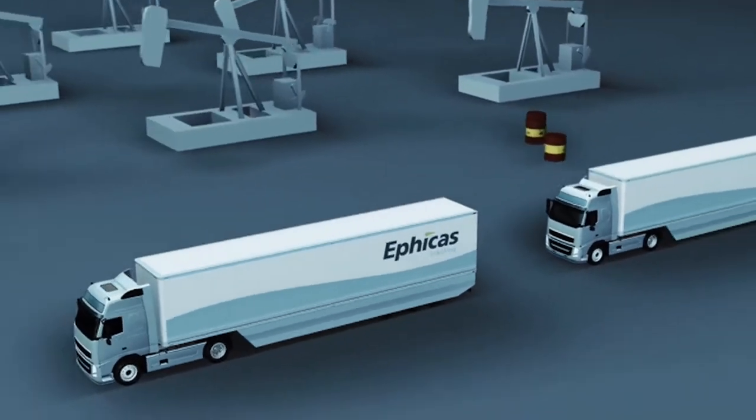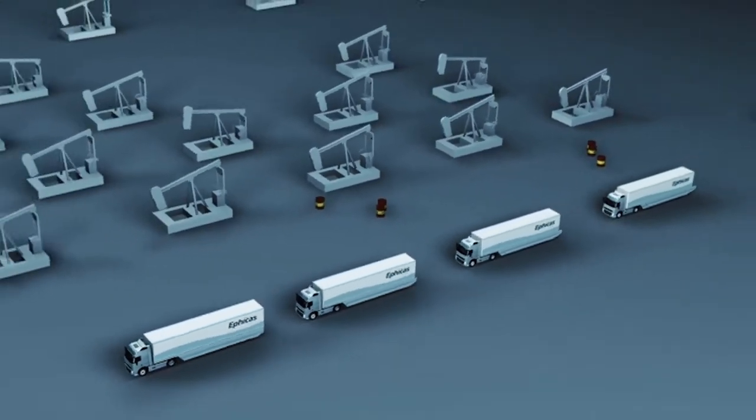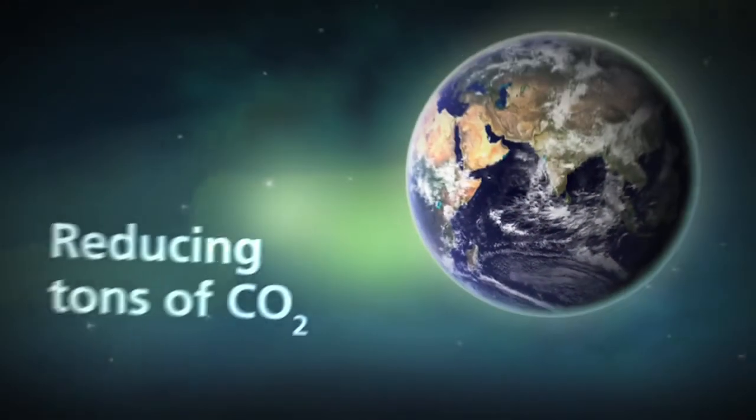This meant a huge breakthrough for the transportation industry, both financially and environmentally.